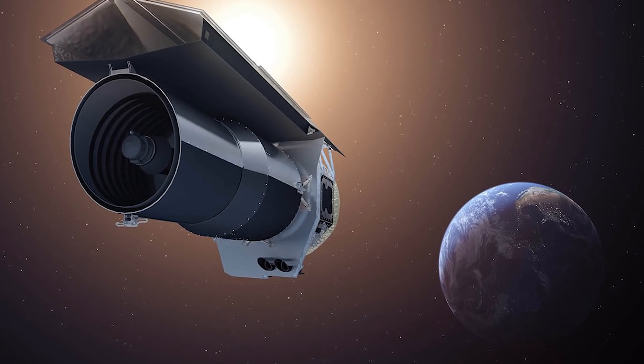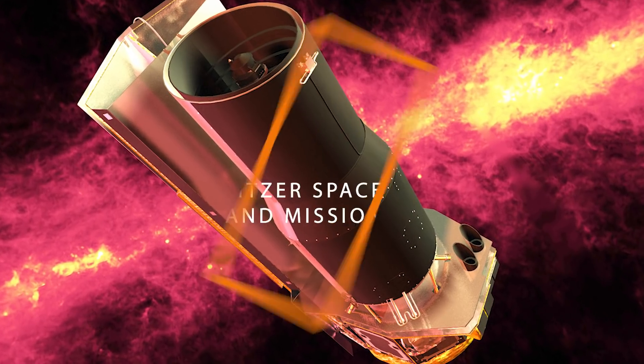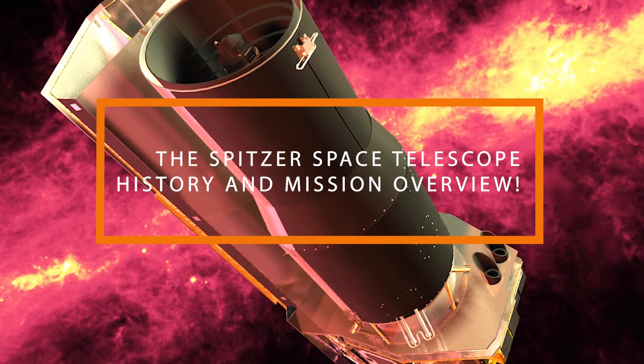From its construction to its mission, to the things it discovered and more, join us as we tell you about the Spitzer Space Telescope History and Mission Overview.